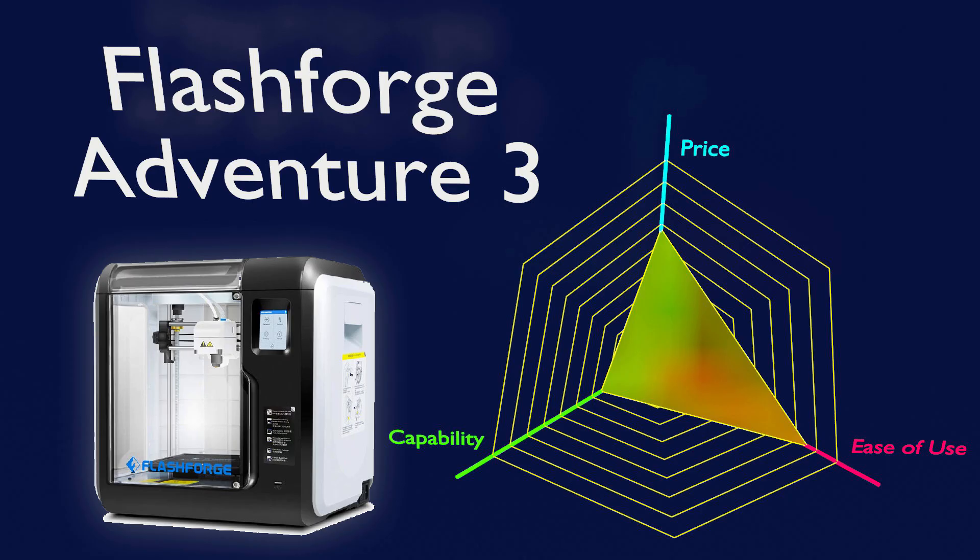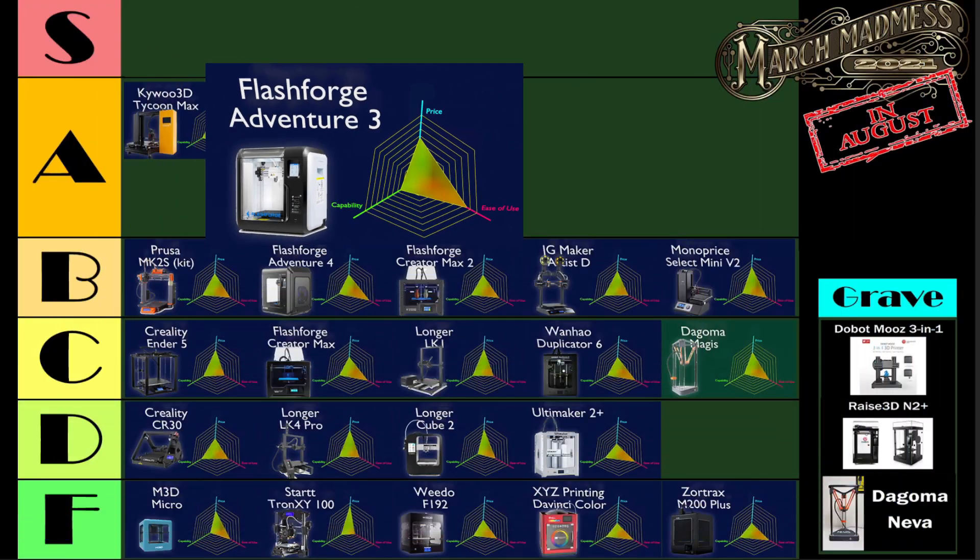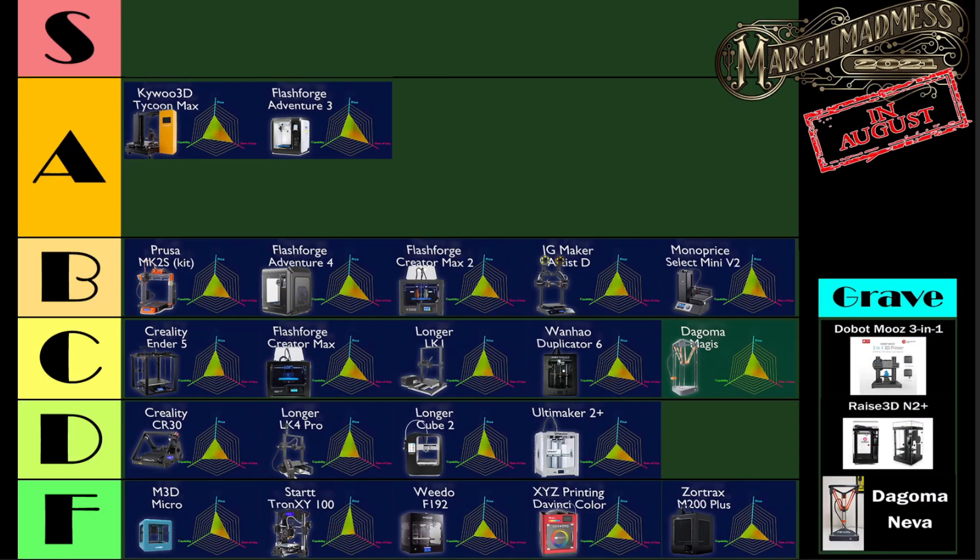Next, we've got the FlashForge Adventurer 3. There it is, sitting in A-tier right where it belongs. I still love the FlashForge Adventurer 3.